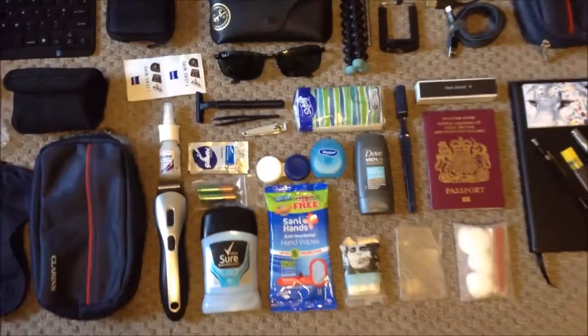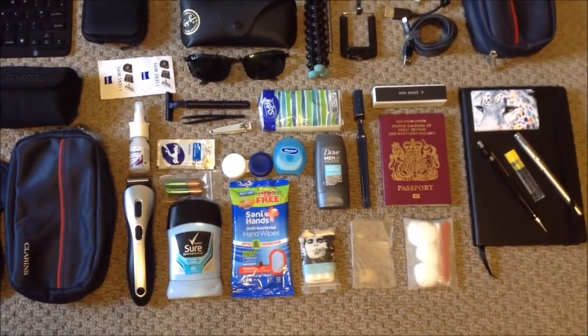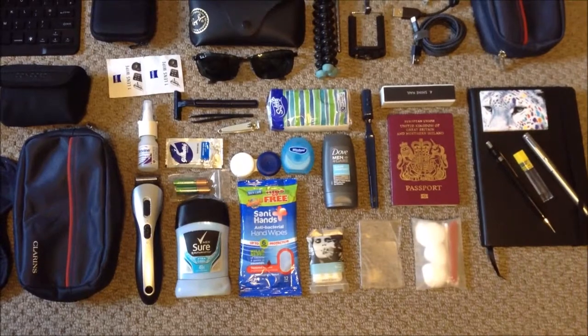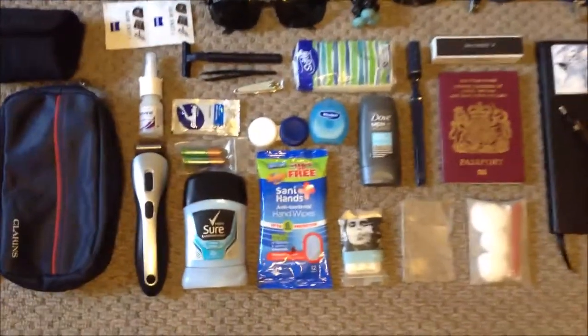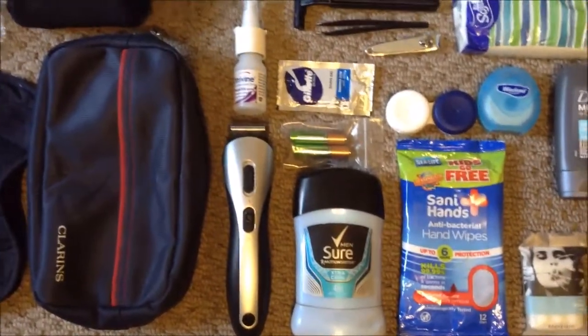I've got a little wash kit with standard items. I just take a spare shower gel — usually everywhere I go it has a razor and shower gel, all those sorts of things. I also take a little beard trimmer.